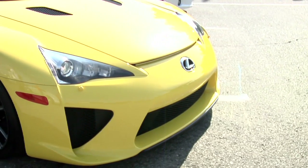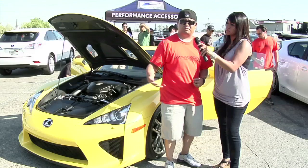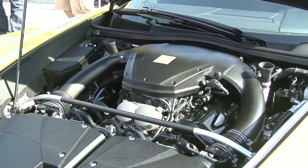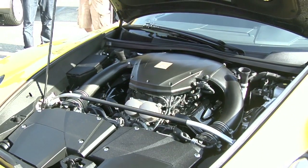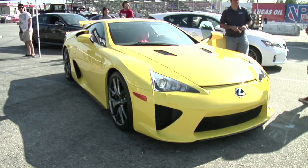The LFA is only on a two-year production run — they're only making 500 units for the world. The motor is co-developed with Toyota and Yamaha, and each builder of each motor has their signature stamped on the block itself. So it's actually hand-built, very unique, very special.